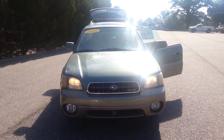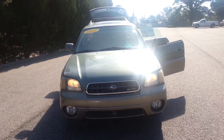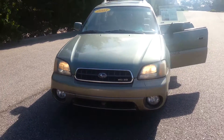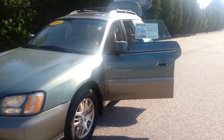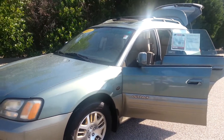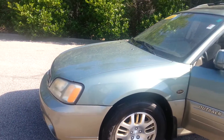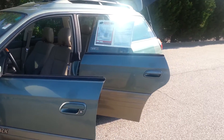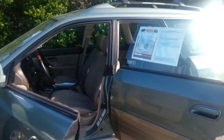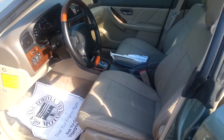This is Jay at LaGrange Toyota and I'm displaying the 2003 Subaru Outback. This is one of a kind, man — it rides like a gem, it looks great. The body on it is perfect: no dings, no dents, no scratches. It's just an awesome vehicle. I just took it around the block and it rides like a champ.